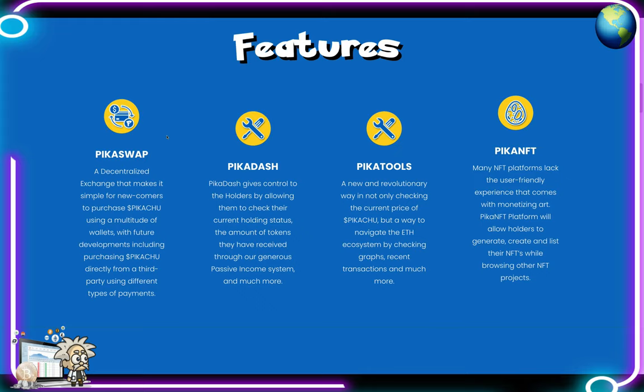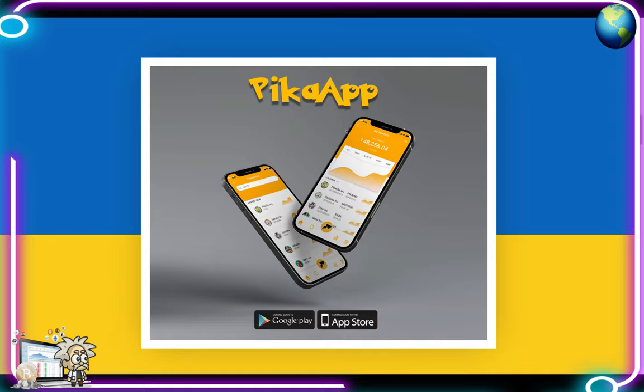Pika Tools is a new and revolutionary way not only to check the current price of Pikachu but to navigate the ETH ecosystem by checking graphs, recent transactions, and much more. Pika NFT — many NFT platforms lack the user-friendly experience that comes with monetizing art; the Pika NFT platform will allow holders to generate, create, and list their NFTs while browsing other NFT projects. The Pika App is coming soon and will be available on the Google Play Store and the Apple App Store.